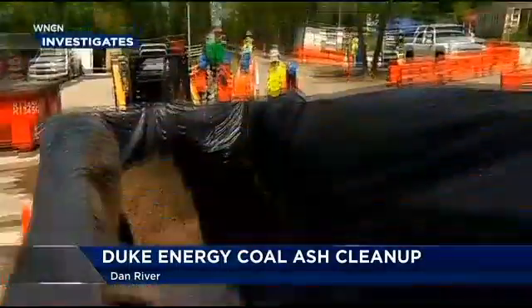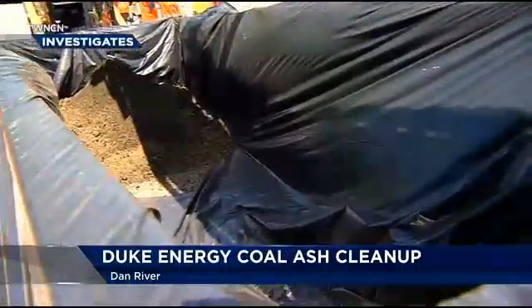I think it's realistic that we're going to find a lot of areas where it may cause more harm to remove it than leaving it in place. But we're going to have to evaluate that on a site-by-site basis and look at that particular site and what the best plan of action is there.